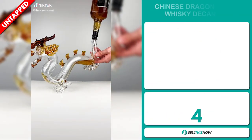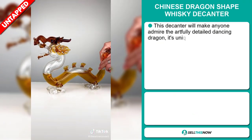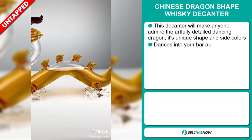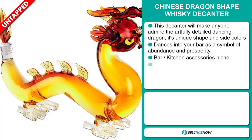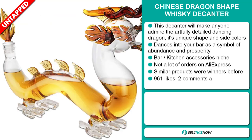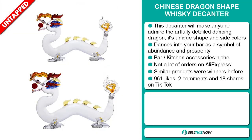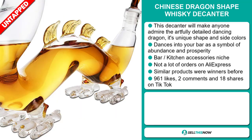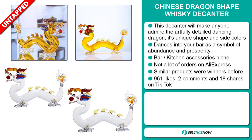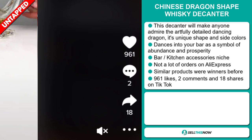Our next product is the Chinese Dragon Shape Whiskey Decanter. This decanter will make anyone admire the artfully detailed dancing dragon, its unique shape and side colors. It dances into your bar as a symbol of abundance and prosperity. It falls under the bar and kitchen accessory niche market. We also think it has a lot of untapped potential, and similar products were winners before. The TikTok ad has 961 likes, 2 comments, and 18 shares.